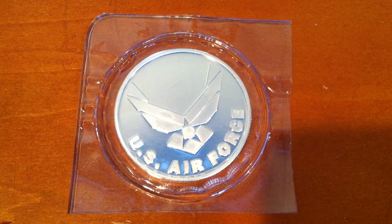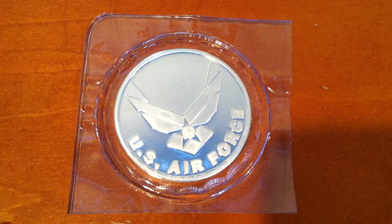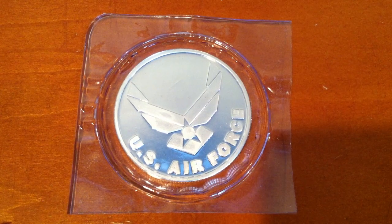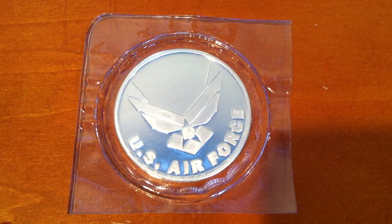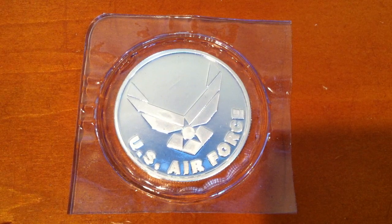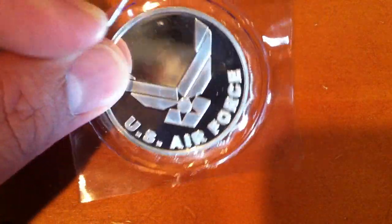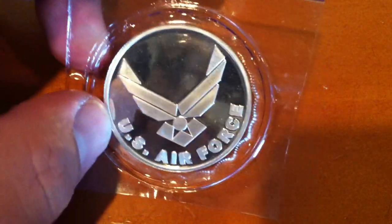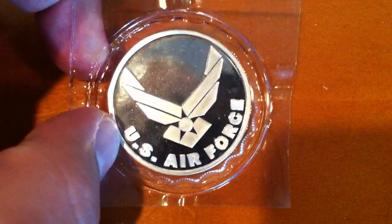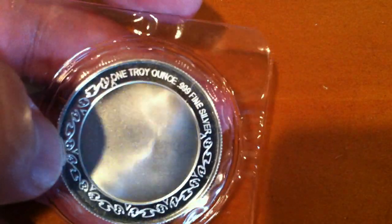They had a bunch of what looked like uncirculated Buffaloes and some other random stuff thrown in. They also had this US Air Force round that comes in a kind of vacuum-sealed plastic. I'm sure most of you guys by now recognize where this is from — if you don't, let me flip it over.